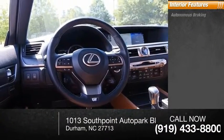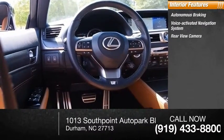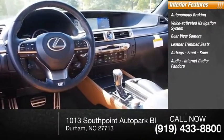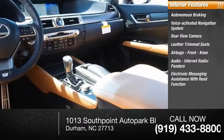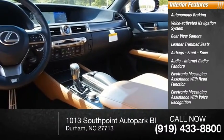Inside you'll find autonomous braking, voice activated navigation system, rear view camera, leather trim seats, airbags, front knee airbags, audio internet radio, Pandora, electronic messaging assistance with read function, and electronic messaging assistance with voice recognition.